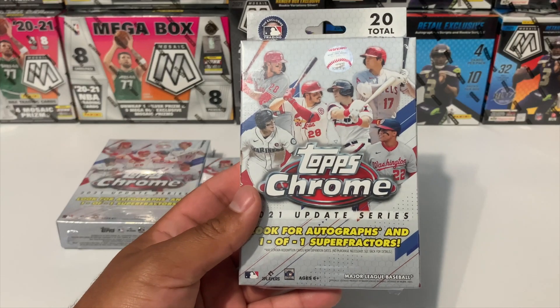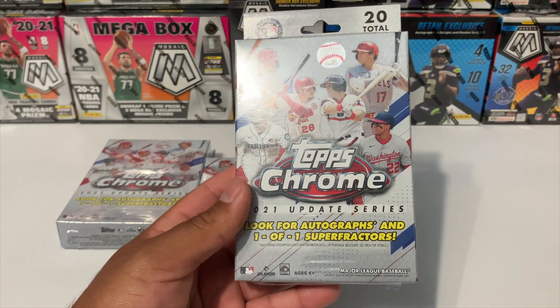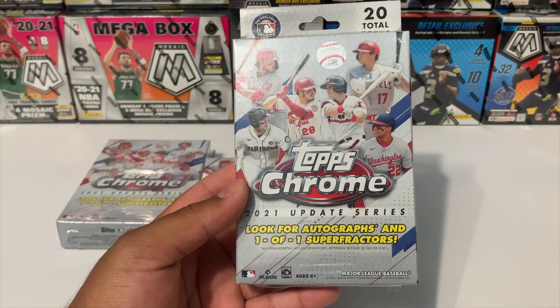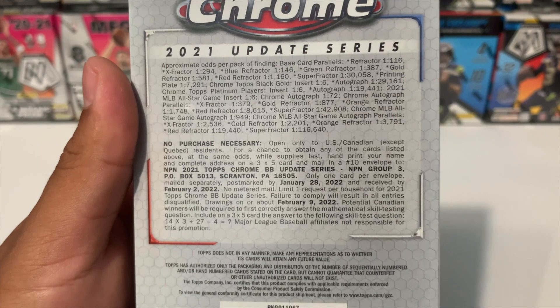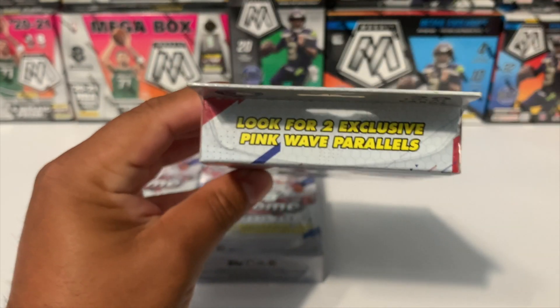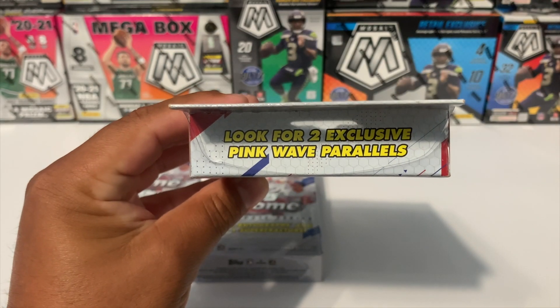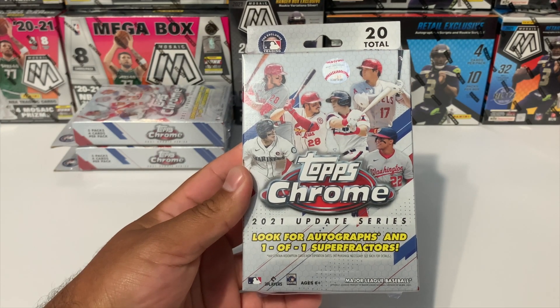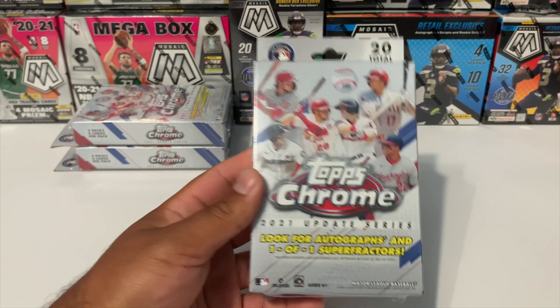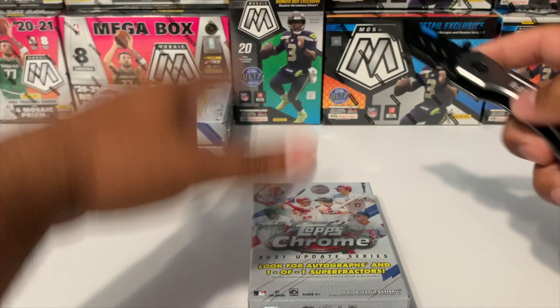So I went into Target yesterday and was able to pick up six of these hangers. Look for autographs and one-of-one super fractors — those are the odds right there if you want to pause that. You also get two exclusive pink wave parallels per hanger, so with three hangers we're going to get six pink wave parallels total.